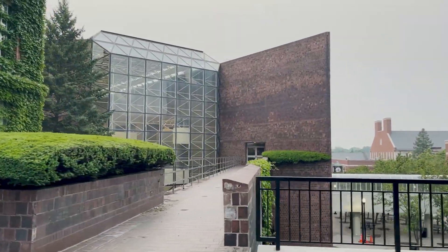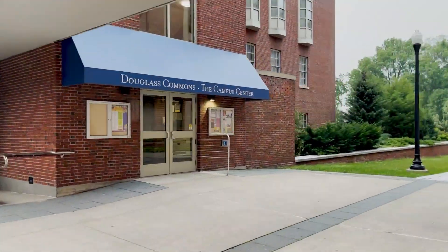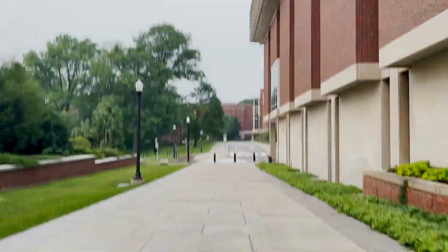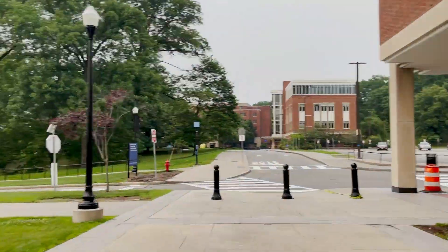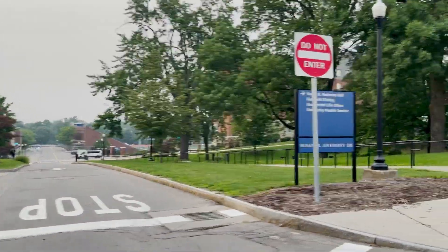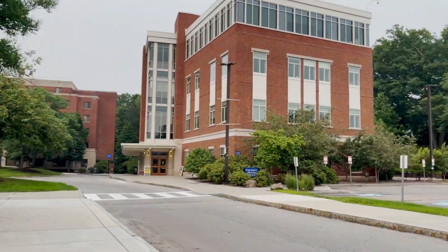This bridge connects to Upper Wilco and Wilson Commons. Upper Dougie has a hidden lounge and the Intercultural Center, and connects via bridge to Rush Rees Library. At the back of Rush Rees we have the bus terminal. As we continue we will show you University Health Services, and the building also contains the Undergraduate Counseling Center.